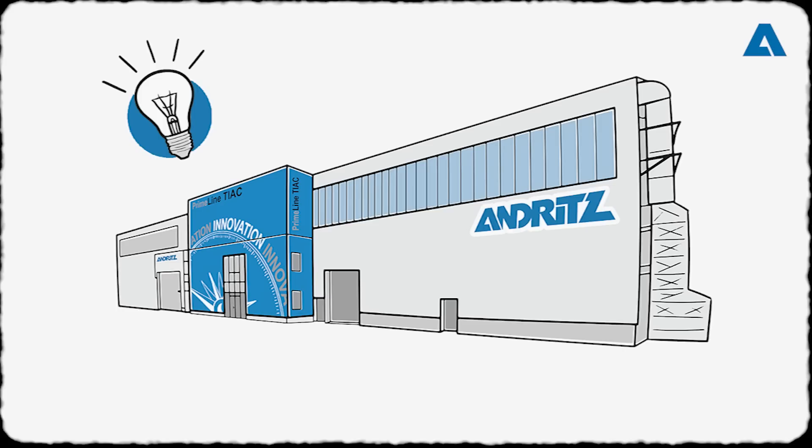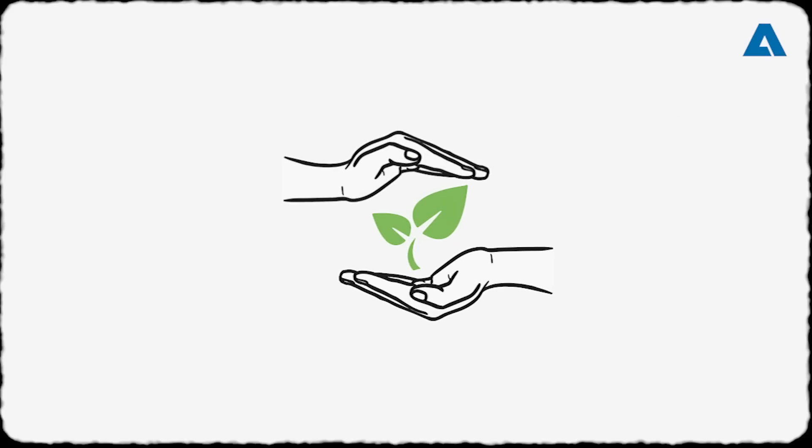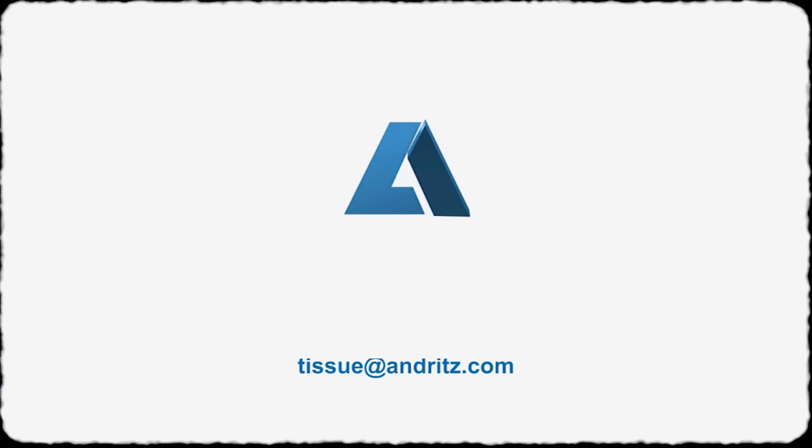Explore our sustainable Primeline tissue technologies and services. Let's protect our environment together. Contact us at tissue@andritz.com.